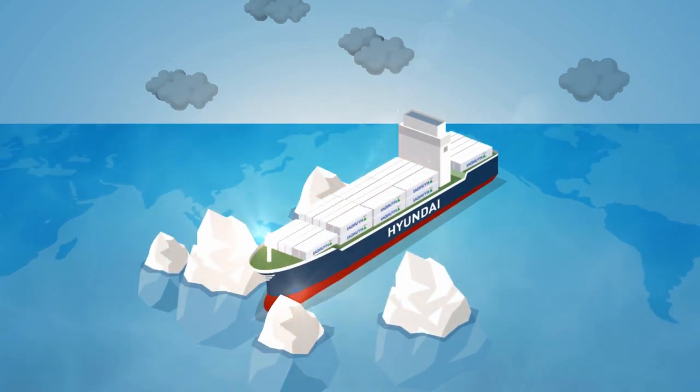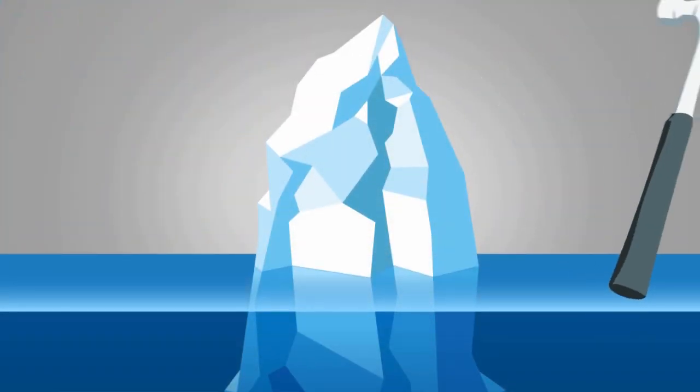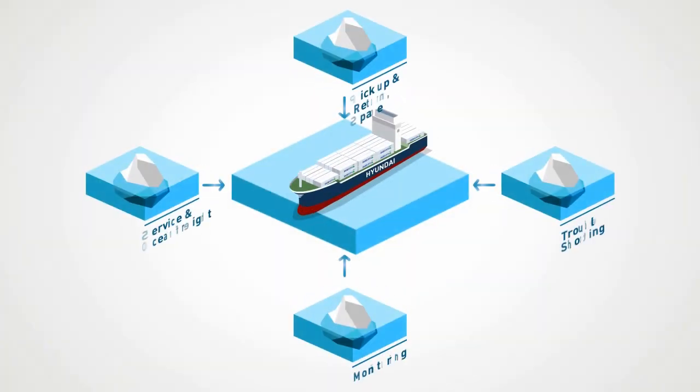Unexpected issues, large or small, can arise. If such issues arise, contact our dedicated reefer team. We will quickly resolve the problem through our optimized and collaborative system.